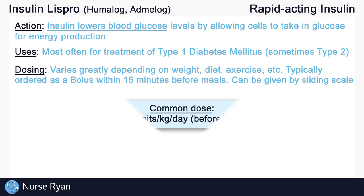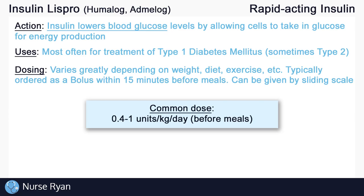For type 1 diabetics, common doses can be between 0.4 to 1 unit per kilogram of body weight per day, and that total amount would be split up and given before meals. Insulin Lispro is also available as a pre-mixed insulin with intermediate-acting insulin. Keep in mind that renal and hepatic impairment, more often in elderly patients, may affect insulin dosing, requiring lower doses.